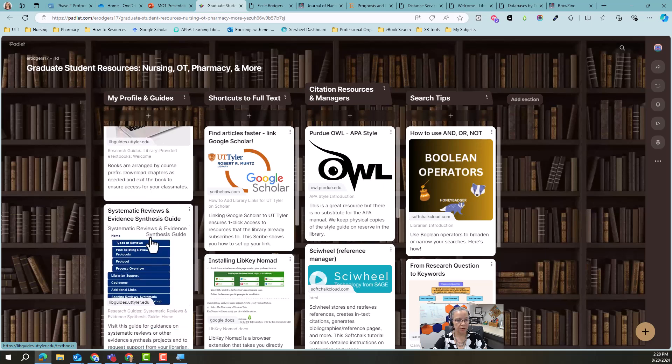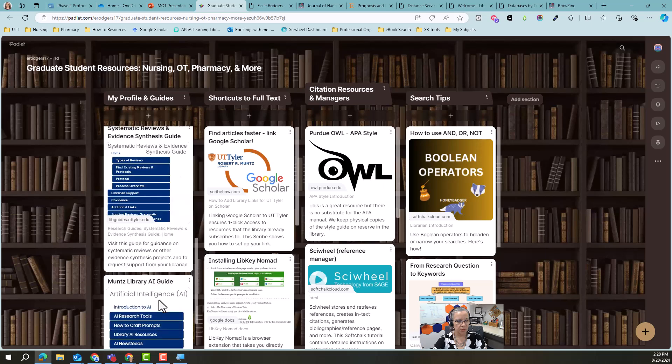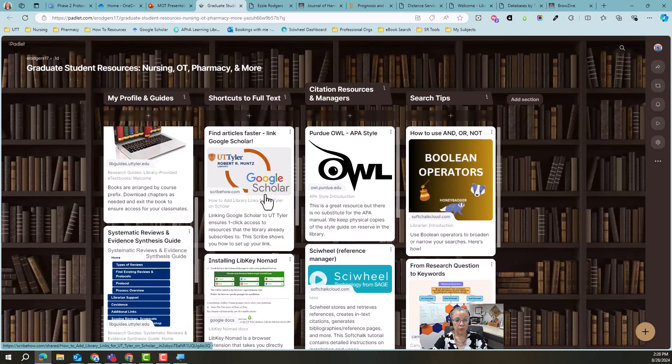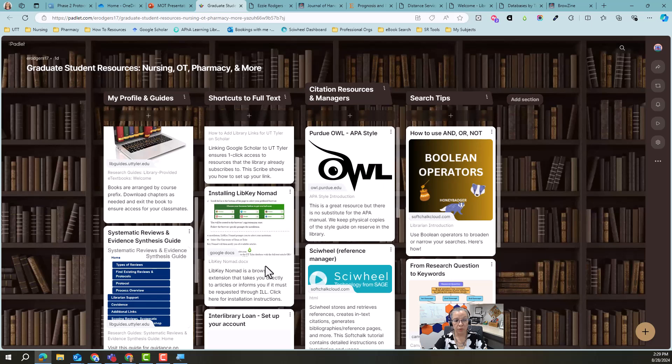The textbooks page is linked there. If you have any interest in doing evidence synthesis projects or you want to know the right way to do a systematic review or scoping review, you would come here. We have an AI guide as well. Shortcuts to full text — there are a couple of things you can do to find articles much faster, like one-click type things. If you link Google Scholar to your library, that is one of the things that's really going to help you out. This is a tutorial that shows you how. LibKey Nomad is another tool where you basically find a journal title, click on a little icon, and you are in the article — this shows you how to install it and how to use it.